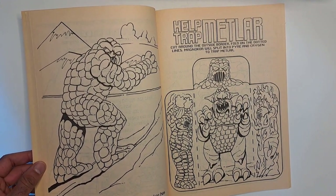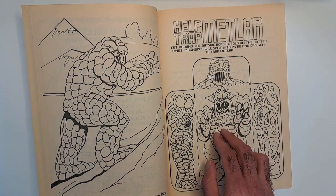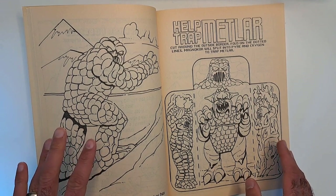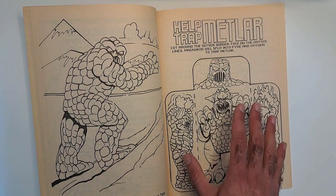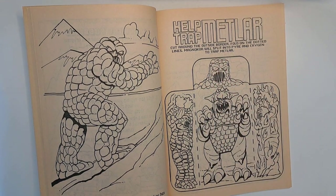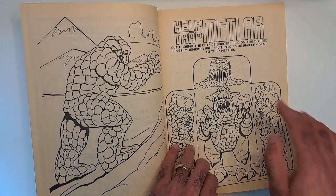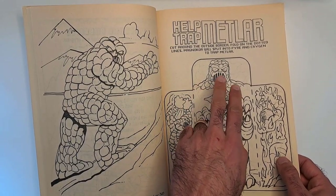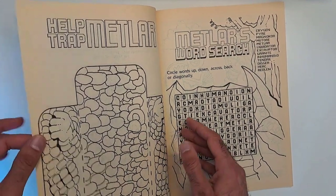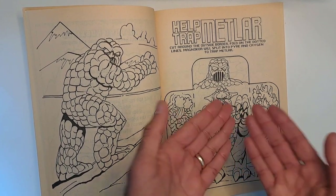'Metlar does not know that his enemy MagnaCore has followed him from the center of the earth.' MagnaCore is one guy who turns into Pyre and Krygen — you can see them here. 'Help trap Metlar.' This is like a paper craft toy: cut around the outside border, fold on the dotted lines, and MagnaCore will split into Pyre and Krygen to trap Metlar. You'd make MagnaCore as the body with the two things folded in, then fold them out so he splits into the two characters that trap Metlar. That's neat — if I were a kid I'd actually try to cut this out and make it like a paper toy. Awesome.